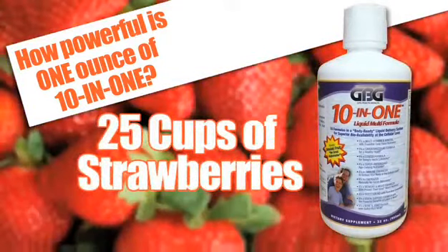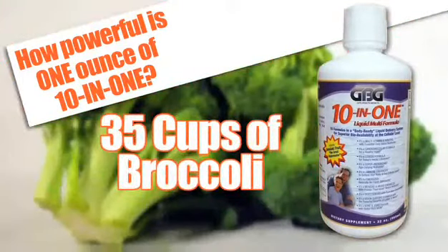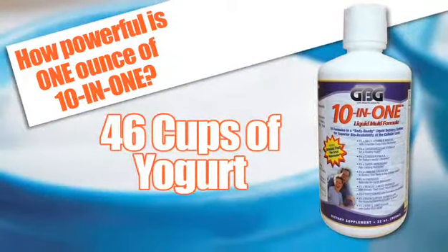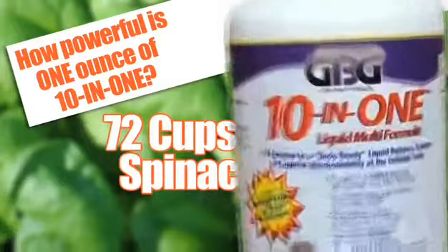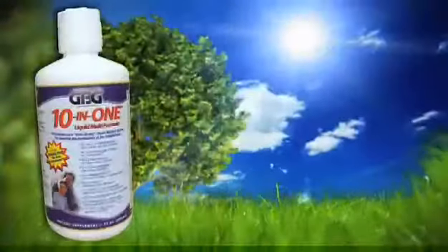Vitamin K equivalent to 25 cups of fresh strawberries. Selenium equivalent to 35 cups of broccoli. Riboflavin equivalent to 46 cups of yogurt. Folate equivalent to 72 cups of spinach. And much, much more.